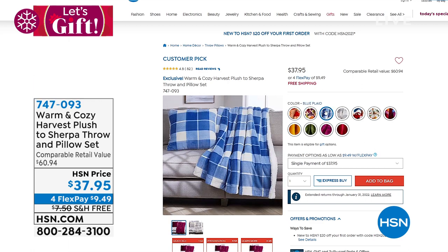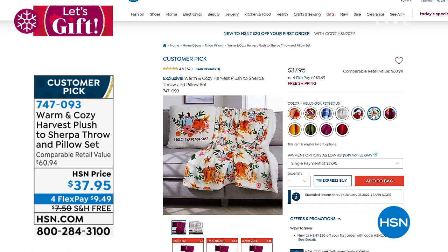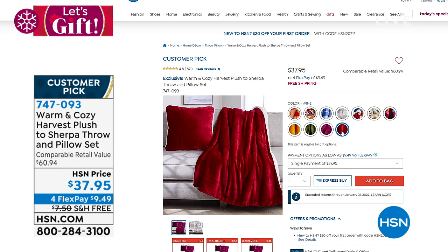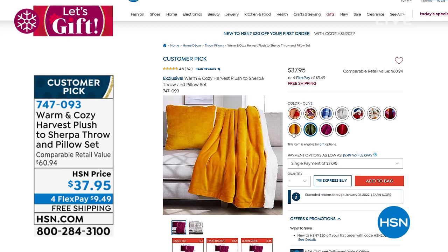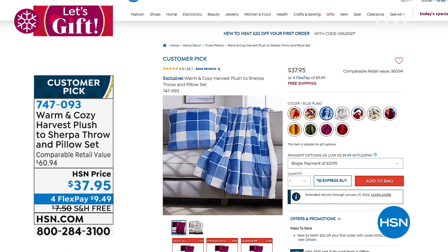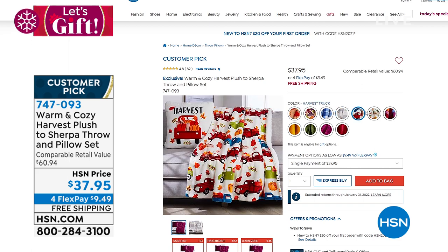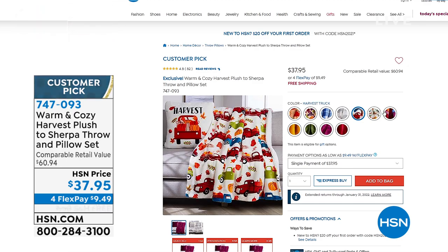The harvest plush and sherpa throw and pillow set are so fun and beautiful — seasonal or really anytime. You get the throw at 50 by 60 inches and a 20-by-20 pillow. Plaids are always the most popular, so if you want one of the plaid options, don't wait too long. Free shipping, and flex pay is under ten dollars.